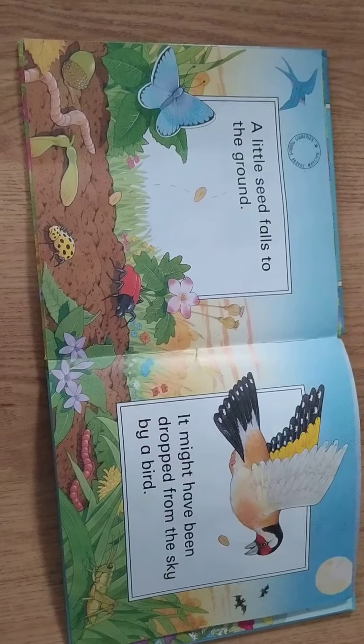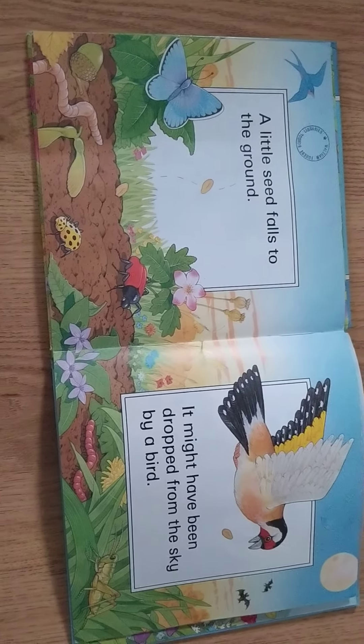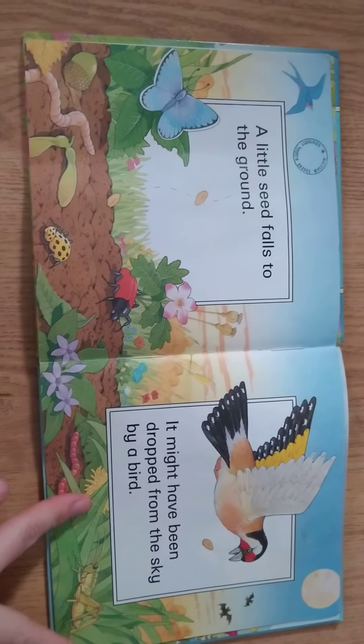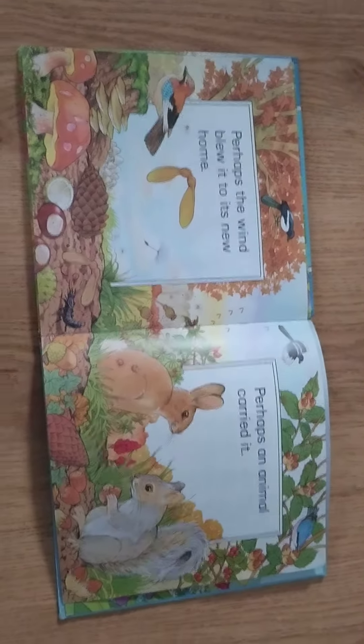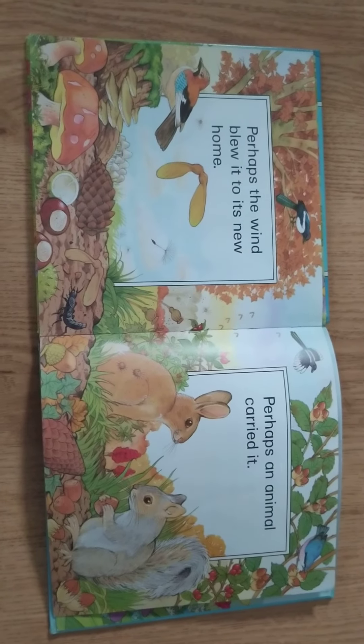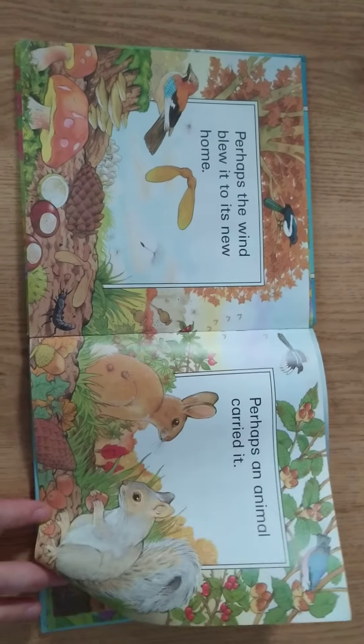A little seed falls to the ground. It might have been dropped from the sky by a bird. Perhaps the wind blew it to its new home. Perhaps an animal carried it.